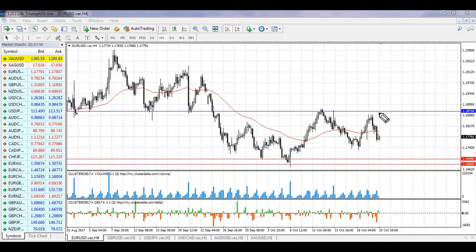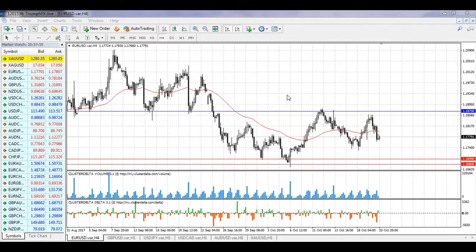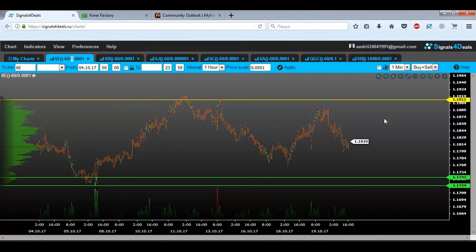Despite the strong fall of the price on Friday, the pair is still locked in the global consolidation between two strong levels. The first one is the resistance at 1.1870, and the second one is the support at 1.1680–1.1699. Looking at our volume chart, we can see that volume is spread throughout the move. We had a strong growth of the price, then a strong fall, and overall it's some kind of zigzag right now. Given that volume is small, we can't point out any new specific volume levels, so our previous scenario remains the same.